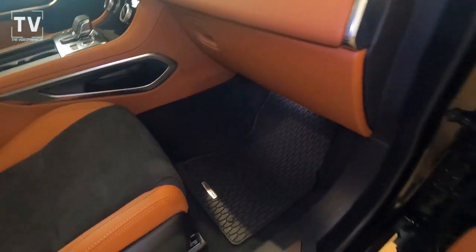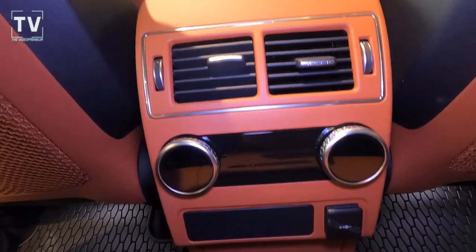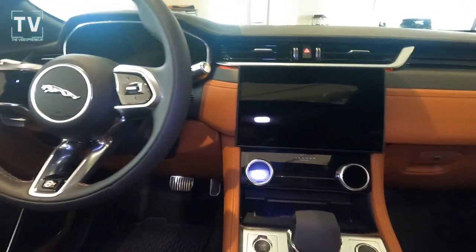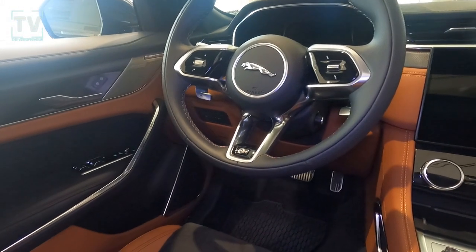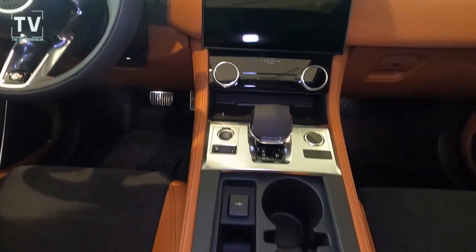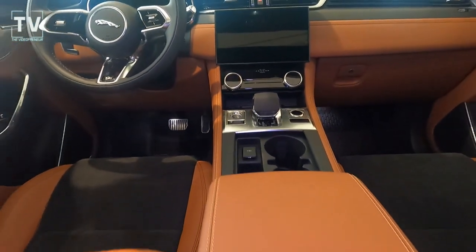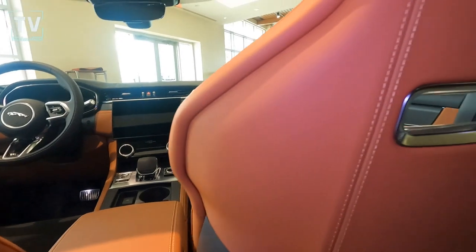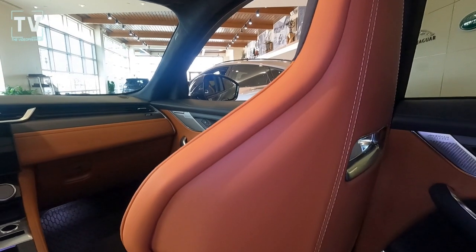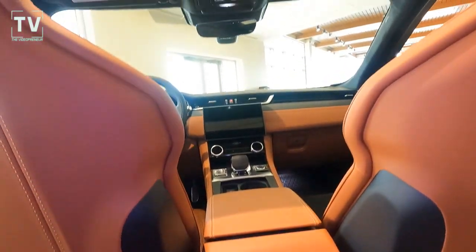All-weather floor mats. Additional power ports for the rear compartment, as well as two zones of climate control. The second row seating is heated as well — you can control that from the back, or the driver can control it on the 11.4-inch Pivi Pro touchscreen. Heated split fold-down rear seats. Panoramic moonroof with sunshade. Windsor leather seats. Heated and cooled front performance seats with memory. Heated windscreen.